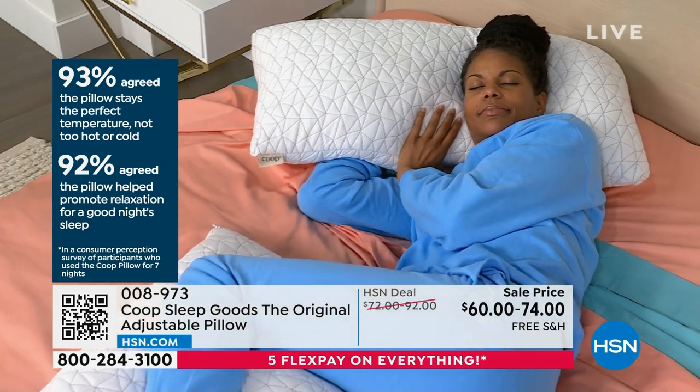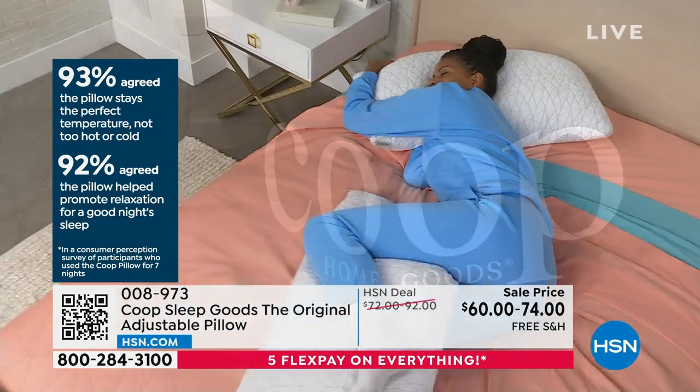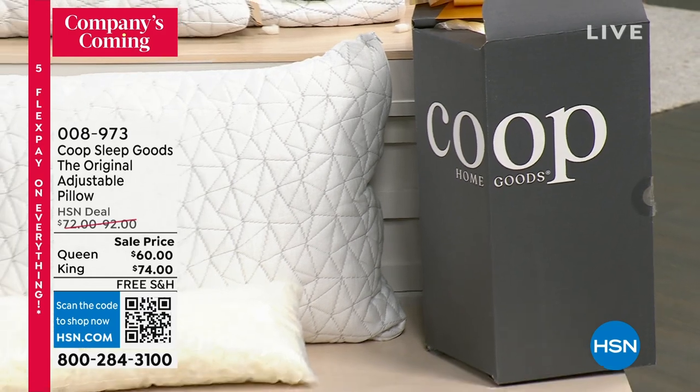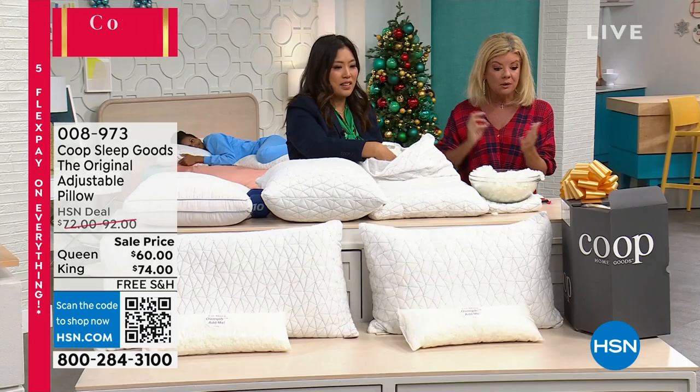And 92% agreed that the pillow helped promote relaxation for a good night's sleep. I don't know the last time 90% of anybody agreed on anything — and all those are the important elements when it comes to sleep, where most of our complaints come from. I think over 700 have now been sold once again.